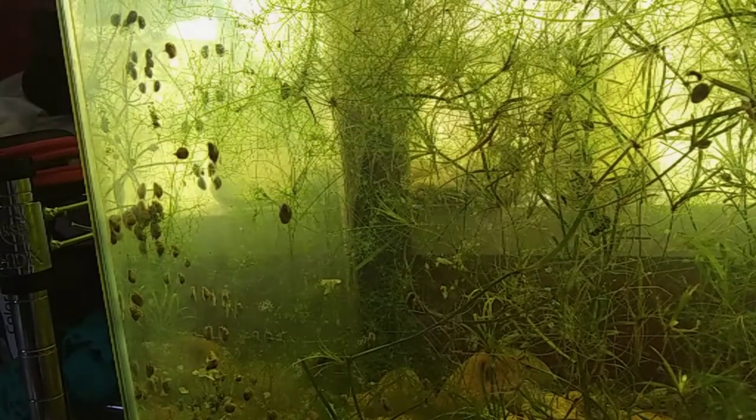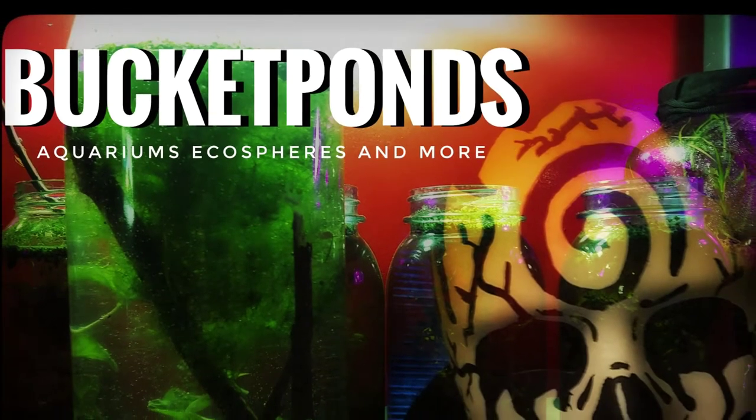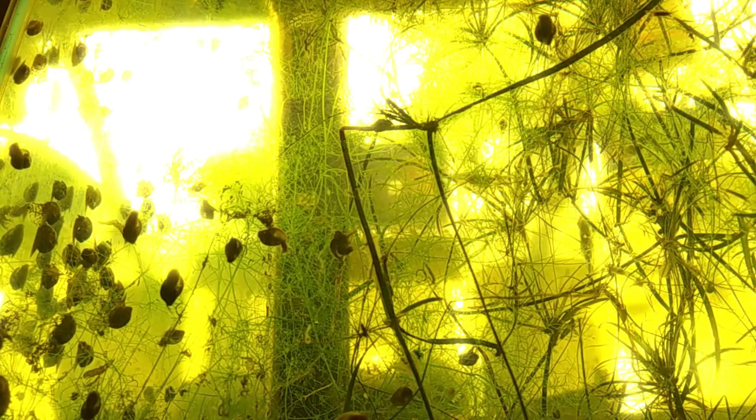Hey guys, what's up? It's me, BP Bucket Ponce, and I'm here today with another video. This is bladder snail feeding time. I saw a similar video just the other day on YouTube in which somebody was feeding their snails — same species even, same snails.